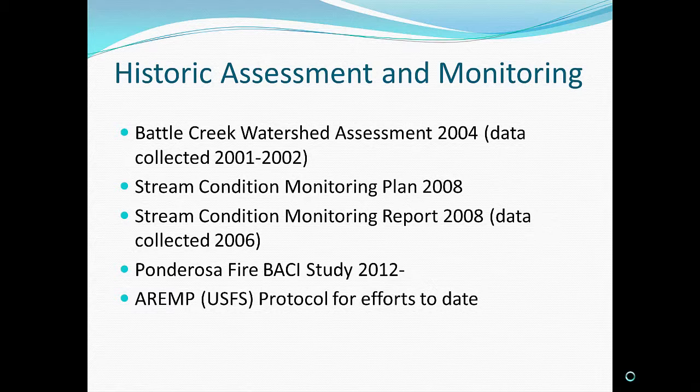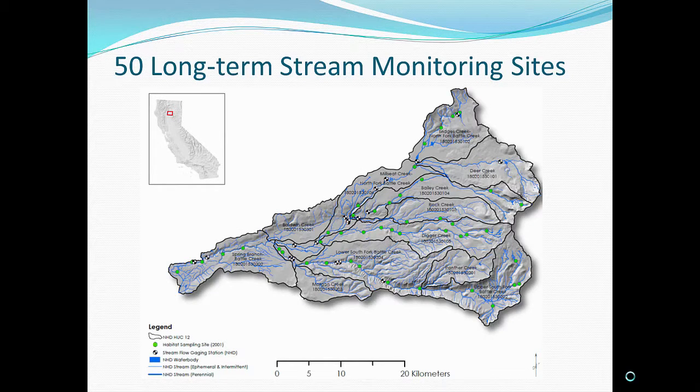The physical habitat and benthic protocol we've implemented since 2001 has been the ARMP protocol — the U.S. Forest Service Aquatic and Riparian Effectiveness Monitoring program. Back in 2001 as part of the watershed assessment, it was based on a GRITS sample site selection methodology — a probabilistic selection of sample sites from the watershed. This established 50 long-term monitoring sites. My Ponderosa fire study is a subset of those — nine sites, but they are the long-term sites.